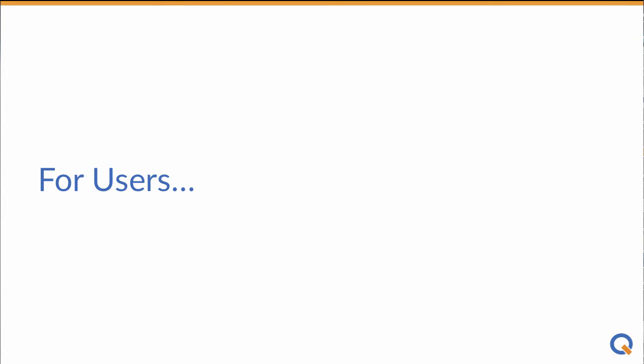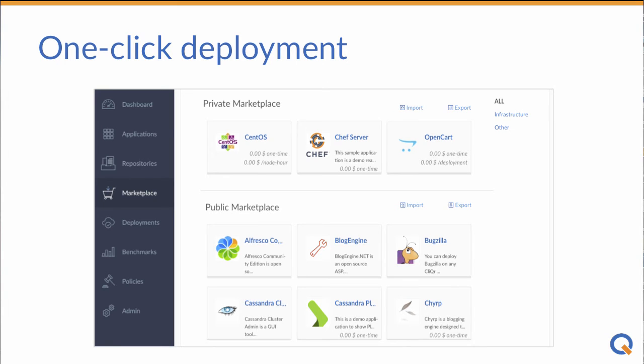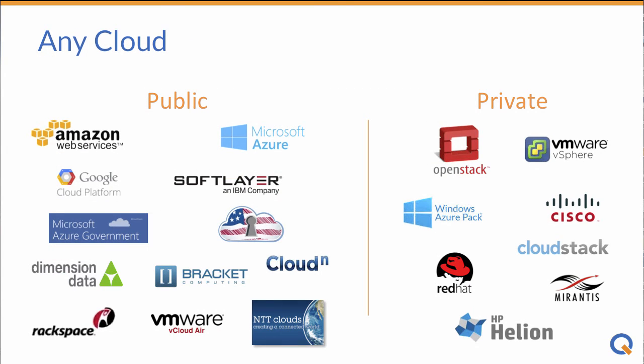With Clicker, you can model a simple VM or more complex application stack, and one-click deploy from CloudCenter, a custom UI, or from a service catalog like ServiceNow. And one application profile can be deployed to a user's choice of 19 different data center, private, or public cloud environments.